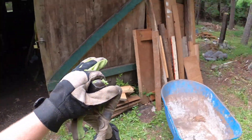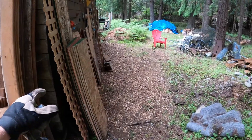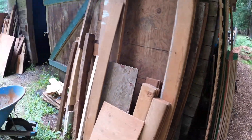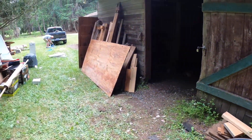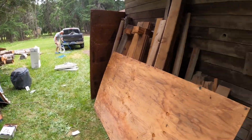All this wood was in there. By 2021 standards, we've got millions of dollars of wood in here. We're loading up the truck full of all this garbage that was in here — including an old turkey fryer.